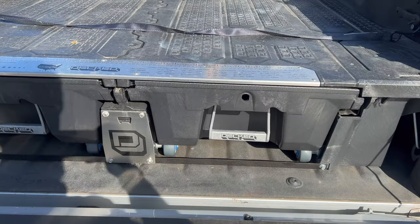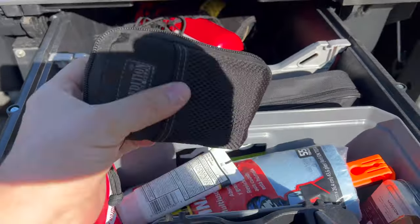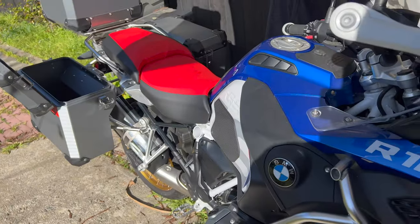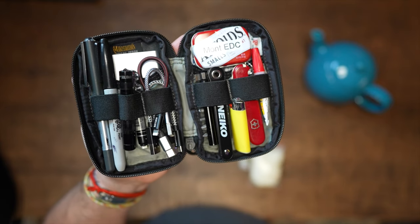For years I've carried a small EDC pouch with me everywhere I go. I leave it in the truck whenever I'm leaving the house. If I'm going on a motorcycle ride I'll stick it in one of my panniers, but I always have this everywhere I go. It serves many purposes — it's my tech EDC pouch with a couple of tools and some emergency stuff in it just in case.